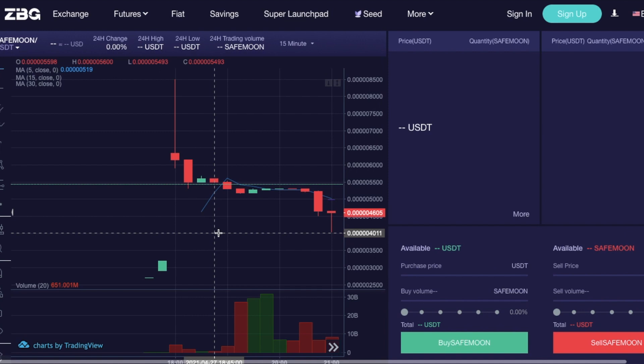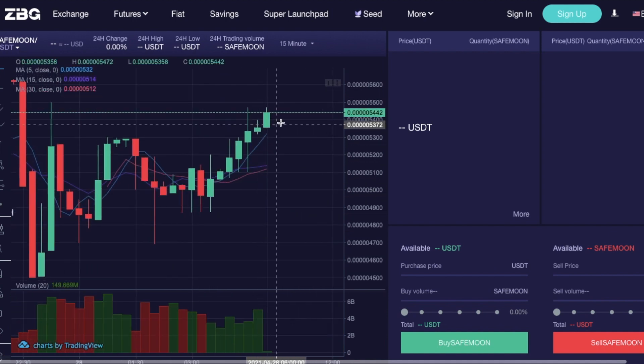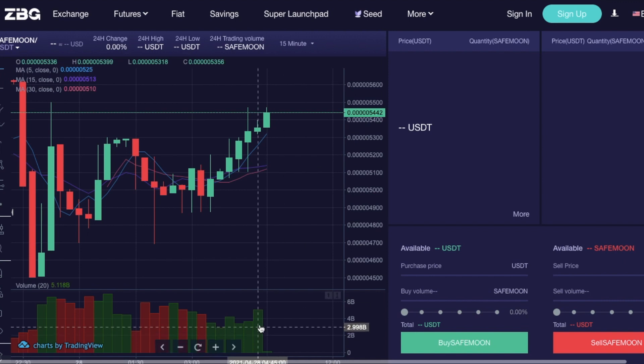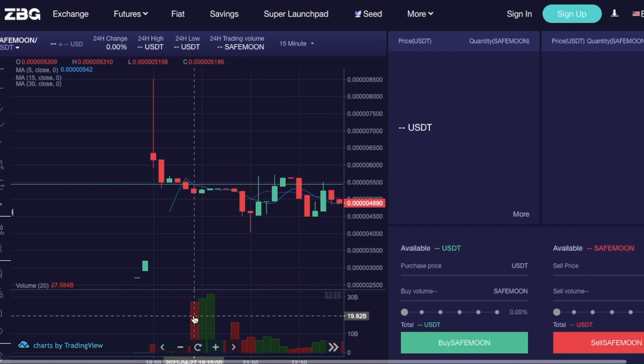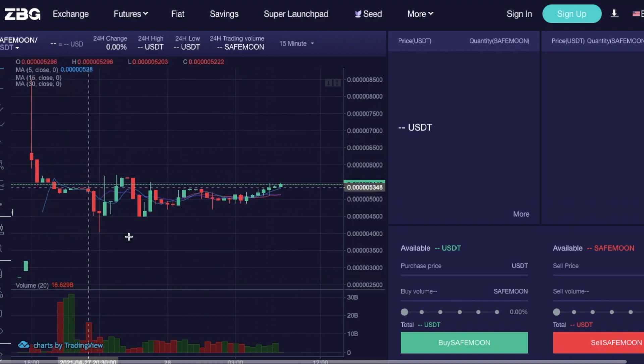That's almost a 92% — maybe even 100% — return in one day. The ZBG exchange is worldwide; before, SafeMoon was only trading in the States. Now that SafeMoon is in the Asian market, there has been more demand and higher volume. Right now at the moment of the video, SafeMoon is trading for 0.0005442 of a penny, with an average volume of 5.11 billion. When it started trading on ZBG, volume was 27.58 billion — that is massive.